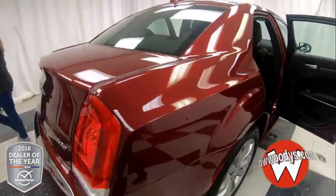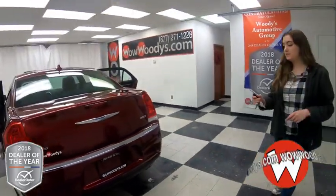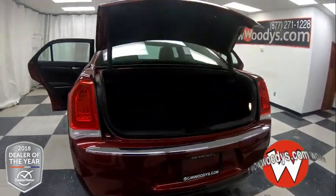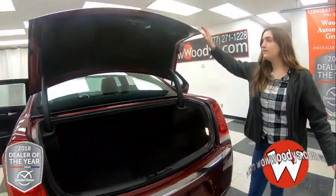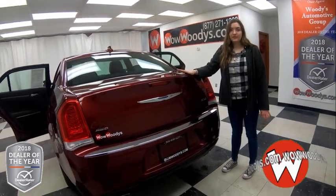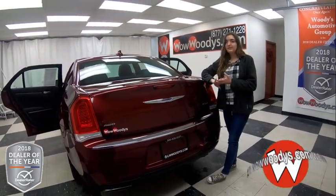Making your way around the side, you have your LED tail lamps, 300 and all-wheel drive badging, with your rear sensing system. This does have a power trunk and remote start on your key fob, and your trunk is massive — so much room back here for all of your groceries, your luggage, everything. Overall, love this vehicle. So many great features inside of it, including those heated seats, that sunroof, and that media center.